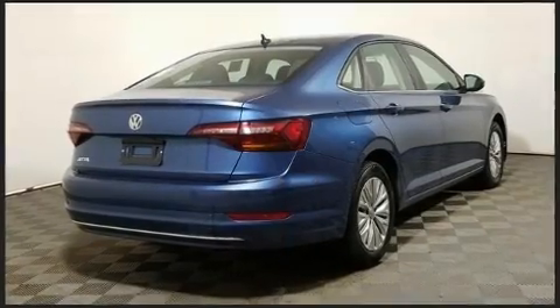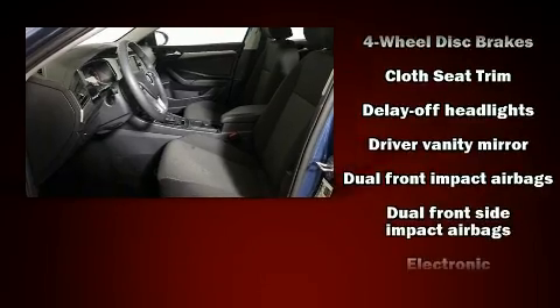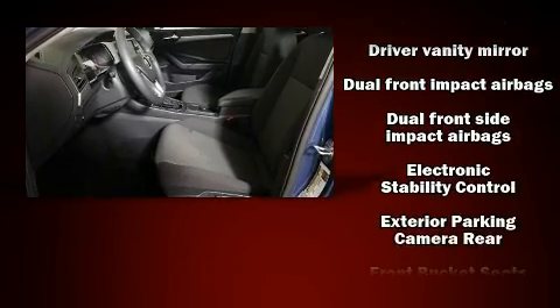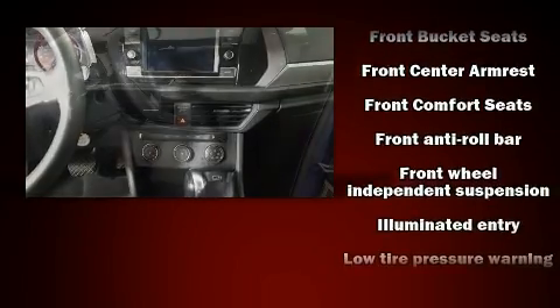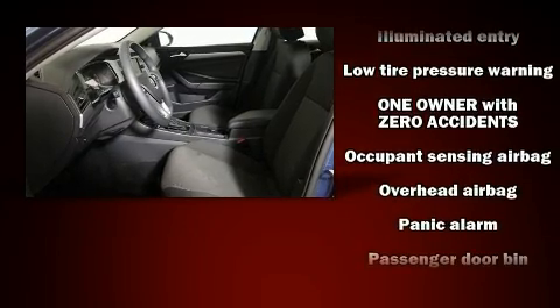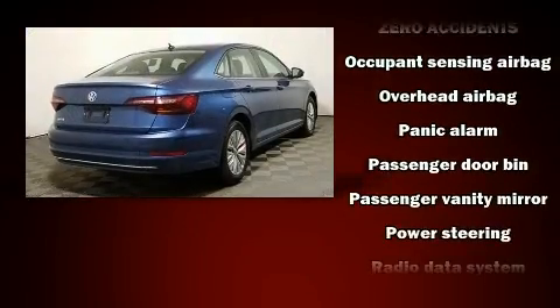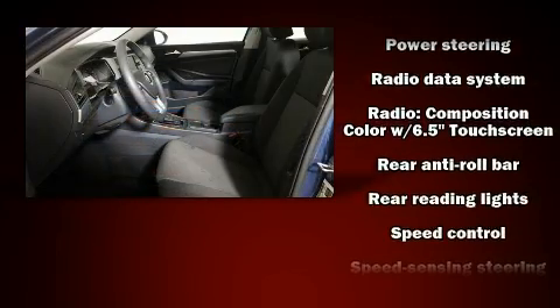Audio features include an AM/FM radio and four well-positioned speakers. Volkswagen also prioritized safety and security with features such as head curtain airbags, traction control, brake assist, ignition disabling, and four-wheel disc brakes with ABS.